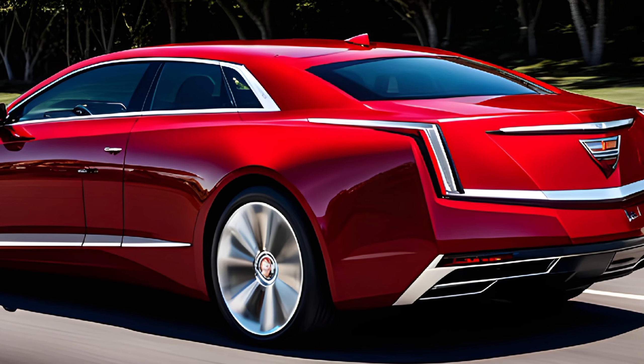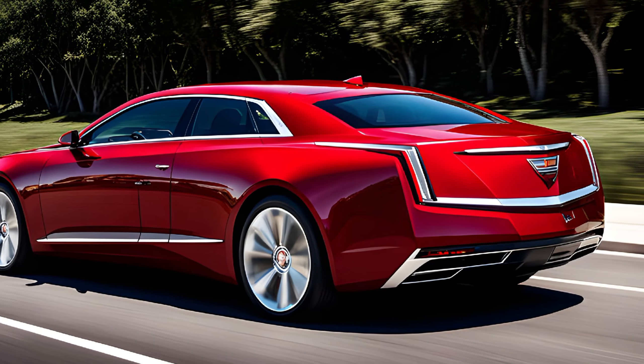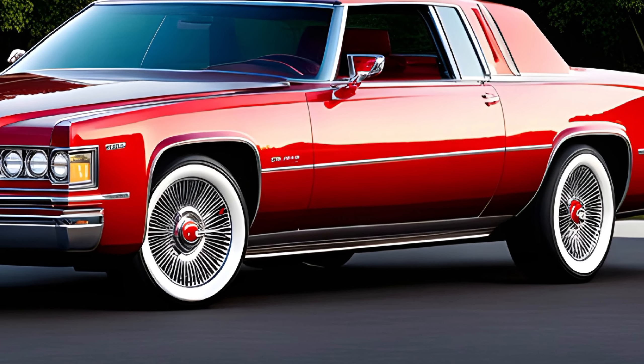At the heart of the 2025 Eldorado lies a powerful and efficient powertrain. Customers can choose between a high-output V8 engine or an advanced hybrid system, both of which are paired with a smooth-shifting automatic transmission.